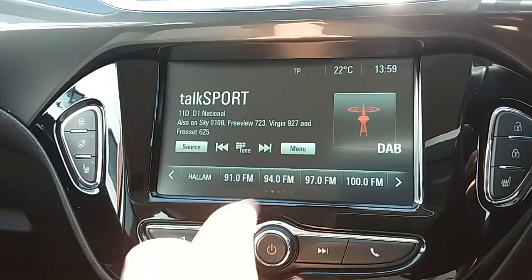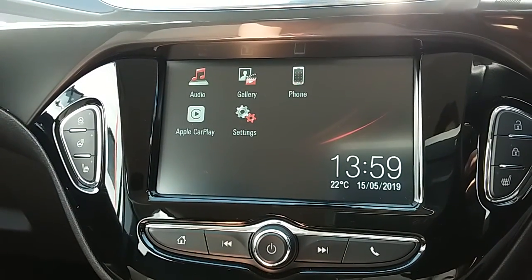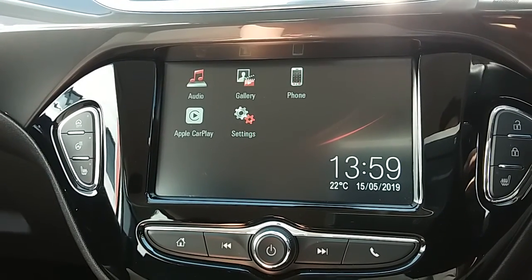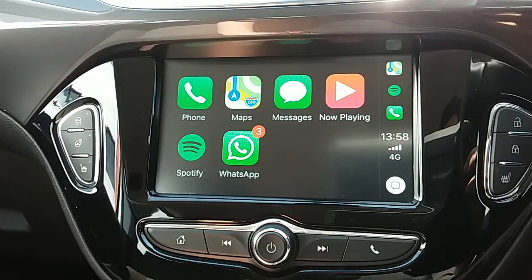You can also connect your phone via Bluetooth, which will allow you to use hands-free — the safest way to make any sort of calls while driving. If you plug your personal USB cord into this car, it will allow you to access Apple CarPlay or Android Auto on compatible devices.